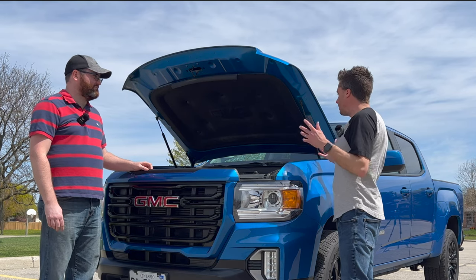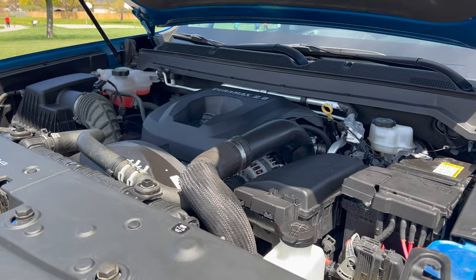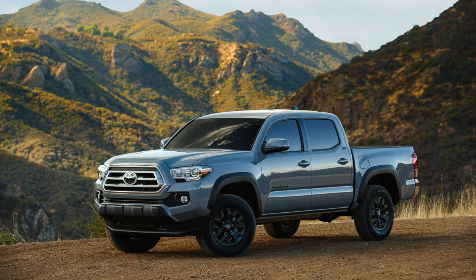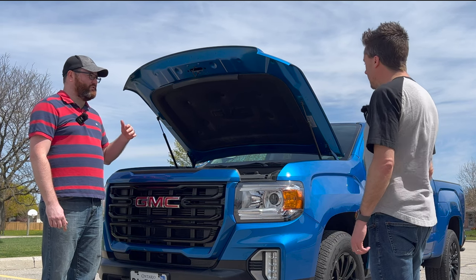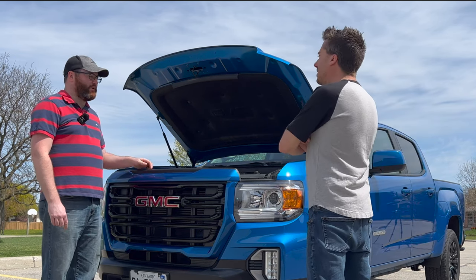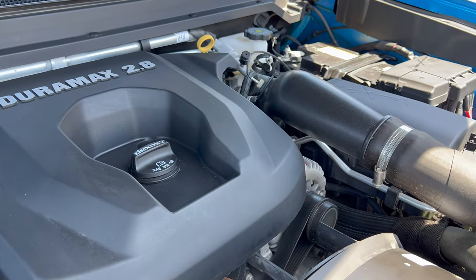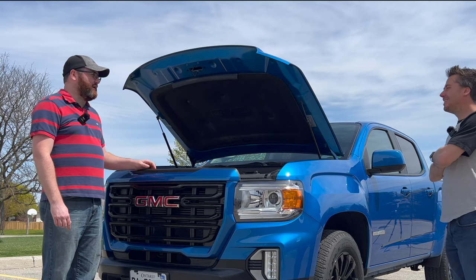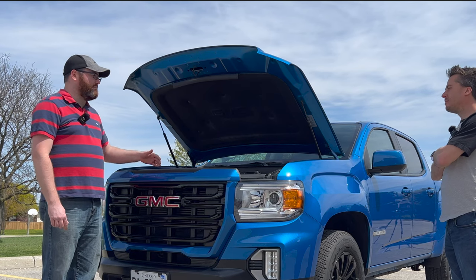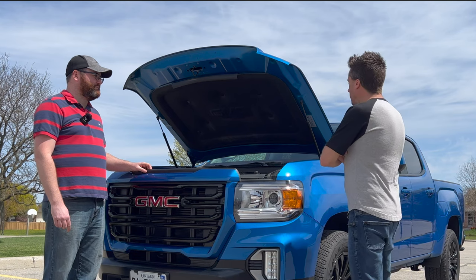The diesel was a big deciding factor for us over the competition. We looked at the Tacoma, but it basically burns through fuel like a V8. We knew we wanted something for longer trips and camping in the summer without breaking the bank on fuel — although last year diesel prices shot through the roof and offset that a bit. We had a gas four-cylinder Canyon before and it always felt underpowered, so the diesel got us that power with better fuel economy.